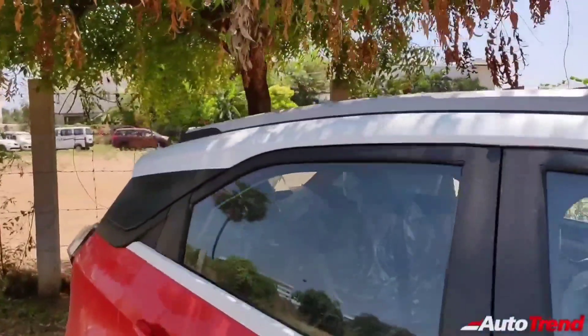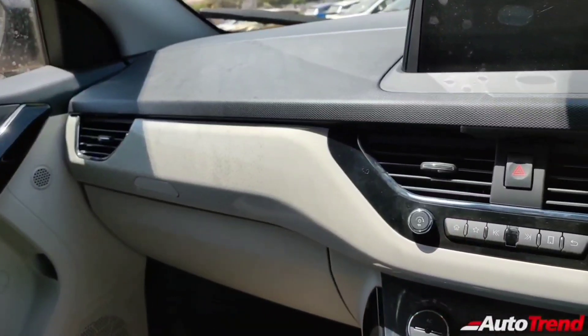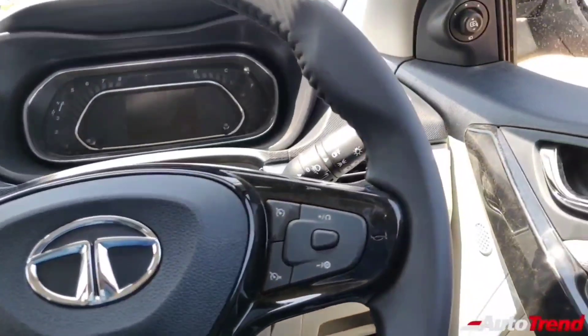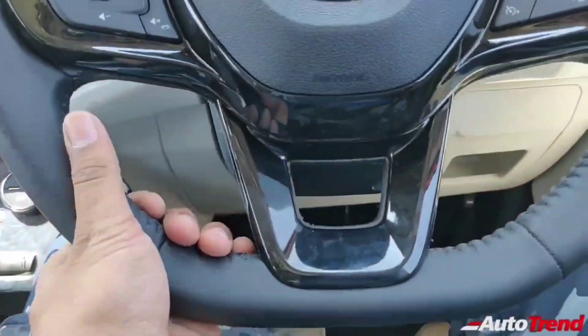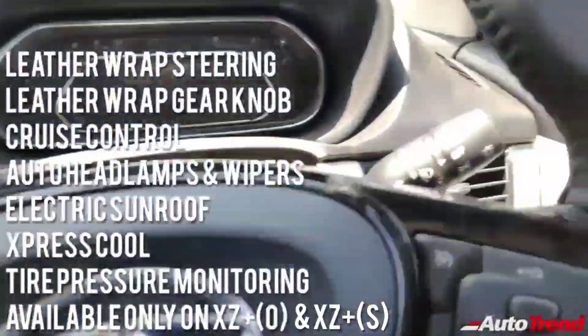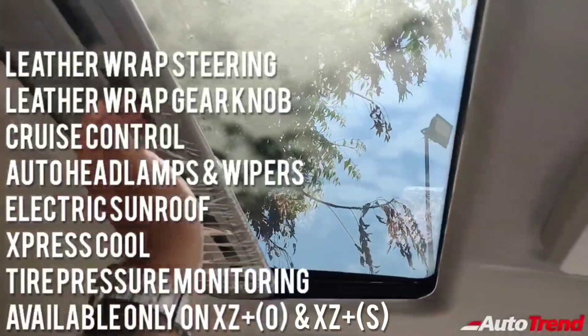This variant is named the XZ Plus S. The S stands for sunroof. This new XZ Plus S variant offers an electric sunroof, leather wrapped steering wheel, leather wrapped gear knob, cruise control, automatic headlamps and automatic wipers, along with tire pressure monitoring system and the express cool function from the top spec XZ Plus optional variant, in addition to all the features available on the XZ Plus variant.